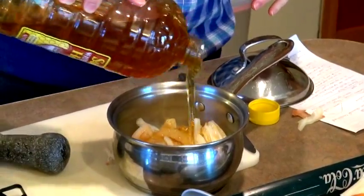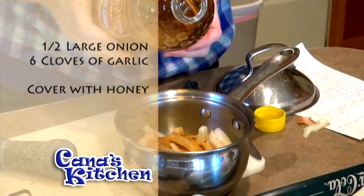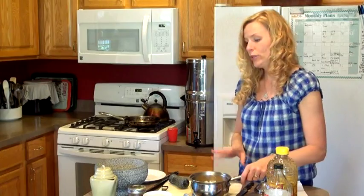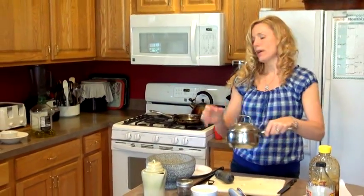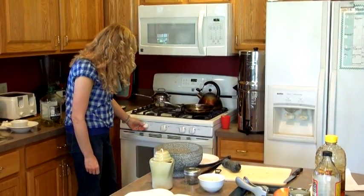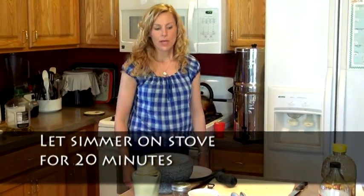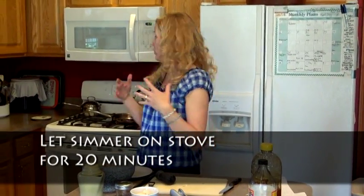Once it starts simmering on the stove it's going to release its juices and add to it. You can keep it on the back of your stove on really low — you don't want to burn anything. Put the lid on it and let that simmer for at least 20 minutes. That really makes an excellent syrup that children take very well.